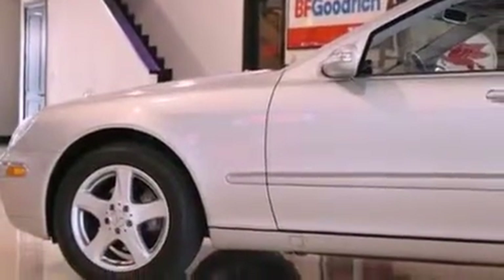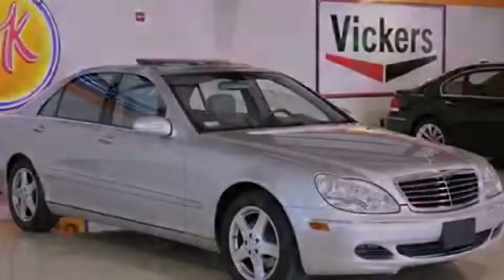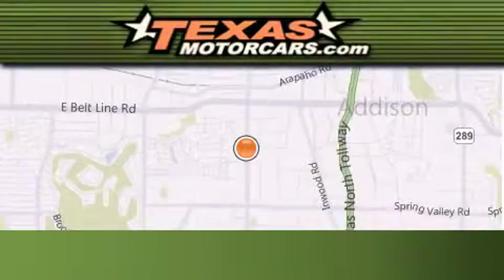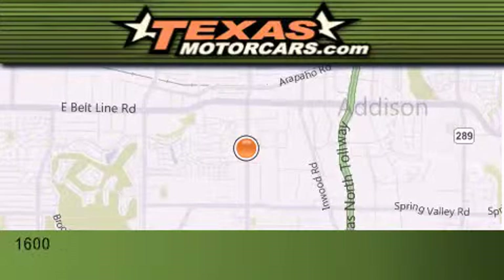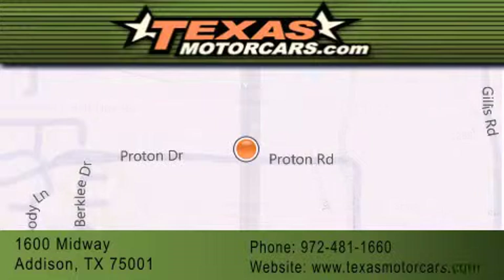Contact us today to schedule your opportunity to see this automobile in person. Texas Motor Cars is located at 1600 Midway in Addison. Our goal is to exceed all of your expectations to ensure that you'll return for future visits.